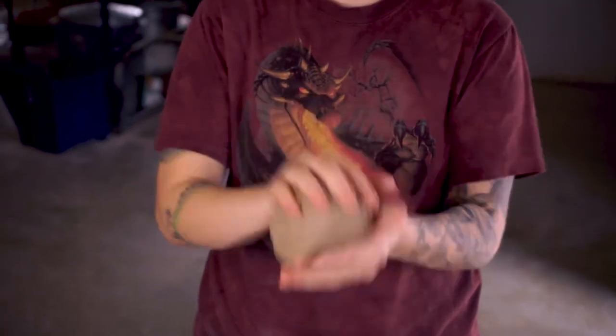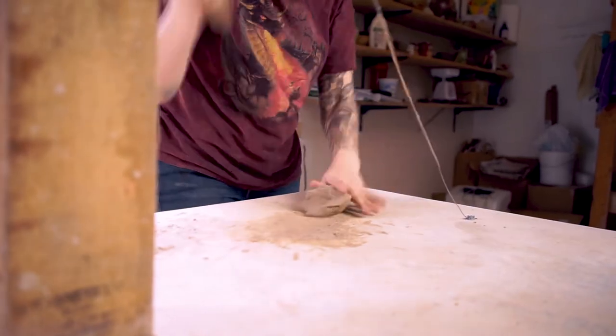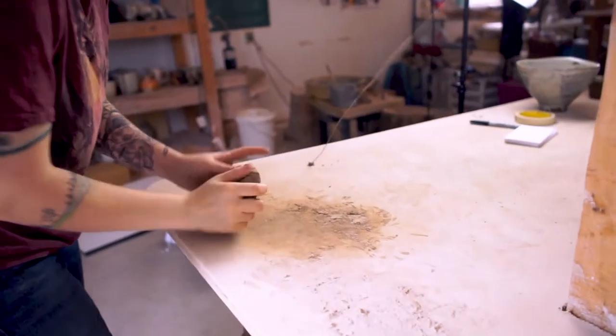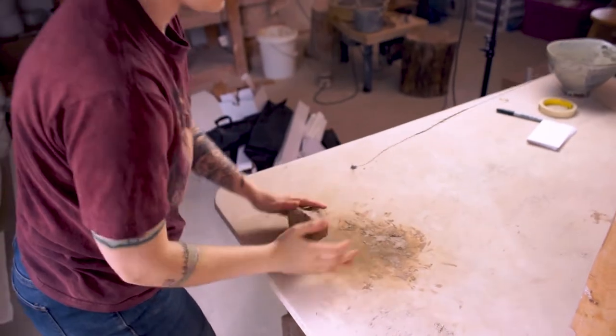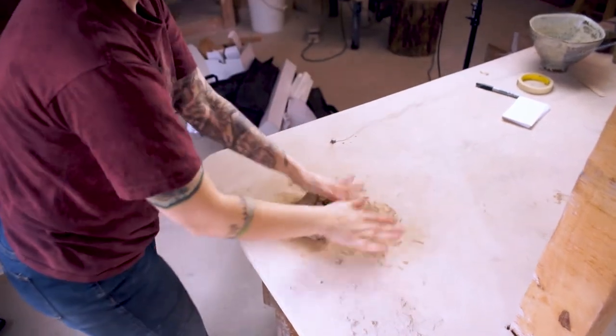We have kilns everywhere, any material we could want, and this beautiful studio. It's just a great open space where you can really be introspective and think about your creative process — what you want to do — instead of having stipulations put on you like in other programs.